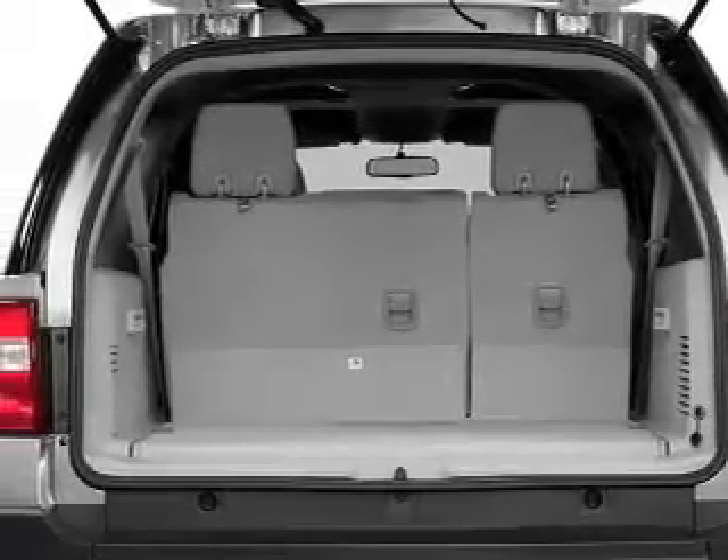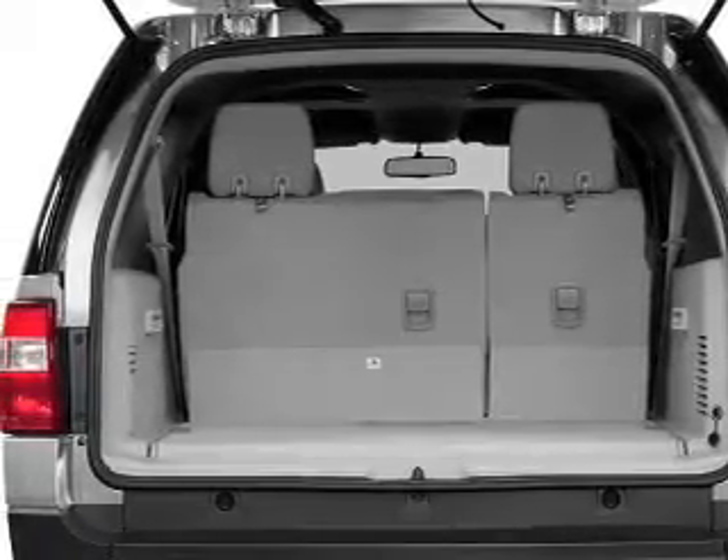Let us put you in the driver's seat today. Call or click to contact us now.